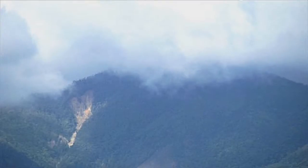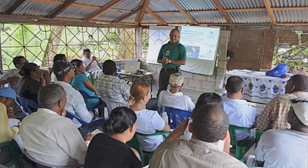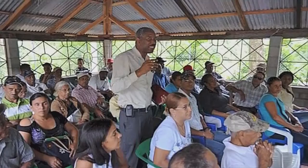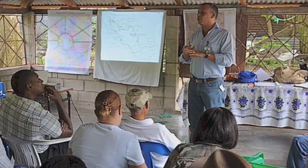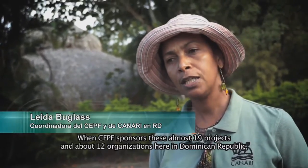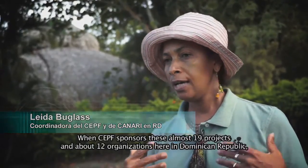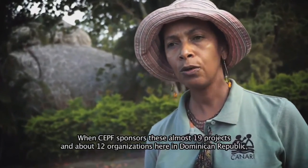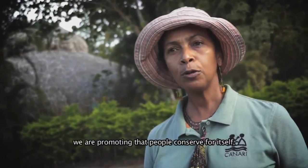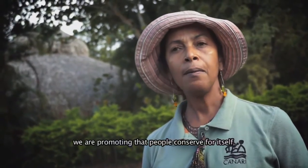In the Dominican Republic, local organizations join forces with international agencies like the Critical Ecosystem Partnership Fund to improve the management of key biodiversity areas. When CEPF sponsors almost 19 projects and more than 12 organizations here in the Dominican Republic, we are promoting that the people preserve themselves and their environment.